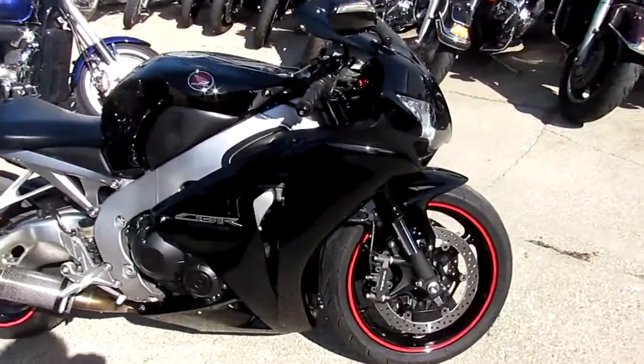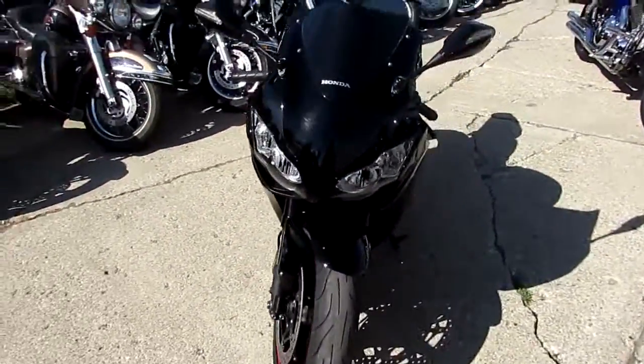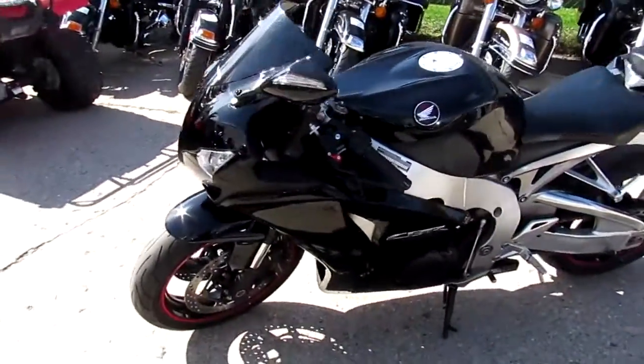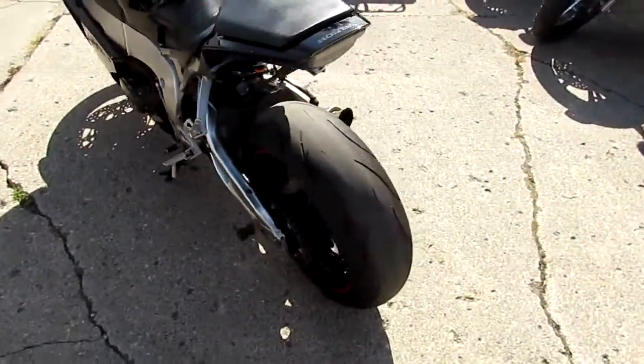Hey guys, it's Approval Powersports doing some videos on our used sport bikes. It's a beautiful fall day up here in Michigan, there's a lot of riding season left. We got close to 500 used bikes in our showroom, we got guaranteed financing, and we can help out with financing and shipping nationwide.